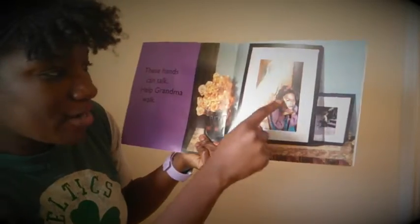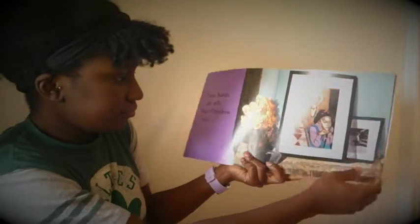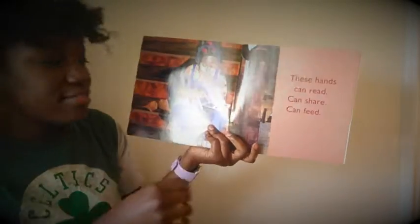These hands can talk, help grandma walk. I think she's able to guide her grandma when she's walking, and she can use them to talk like sign language. These hands can read, these hands can share.